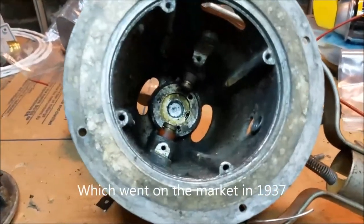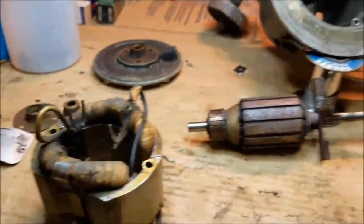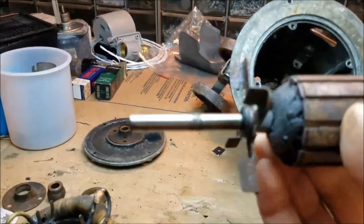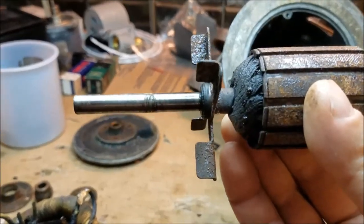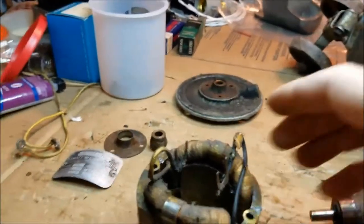Looking in the motor housing, we can see that it's absolutely filthy. I should also mention that this motor was running before I took it apart. If we look at the armature, it's rusty, but in surprisingly good condition. The shaft where the bearings go and the commutator are perfectly fine.